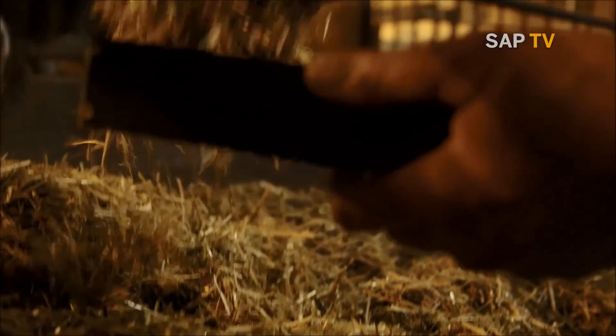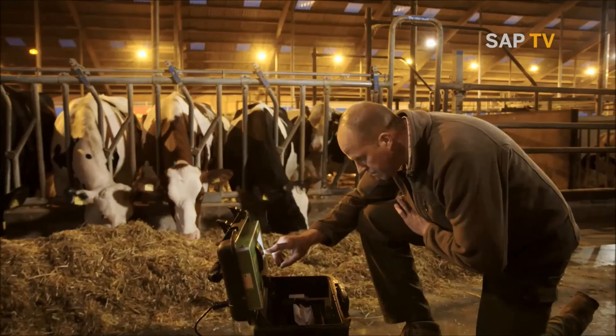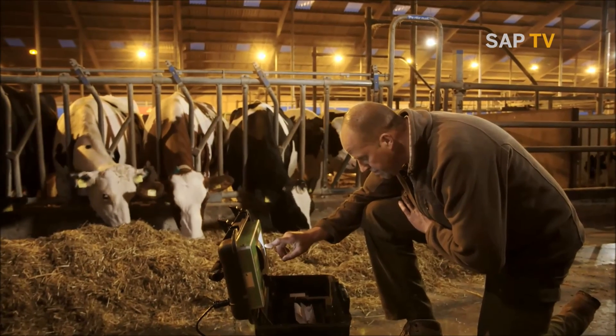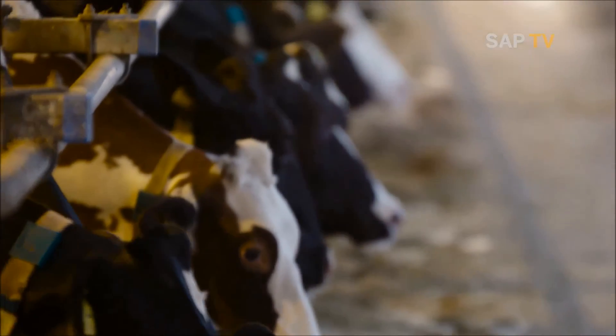The farmer can also get exact information about the nutritive value of his corn right on the spot, so he is able to always prepare the optimal food mixture for his high performance dairy cows.